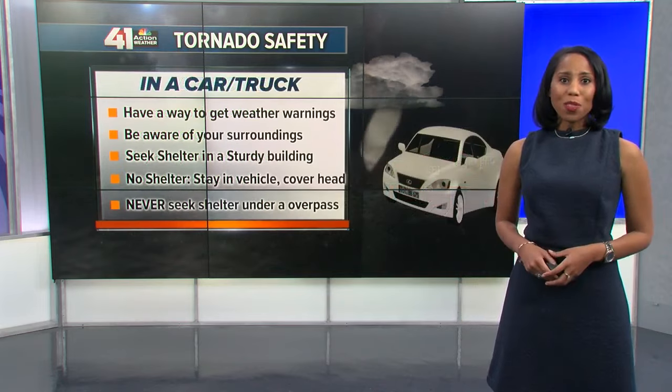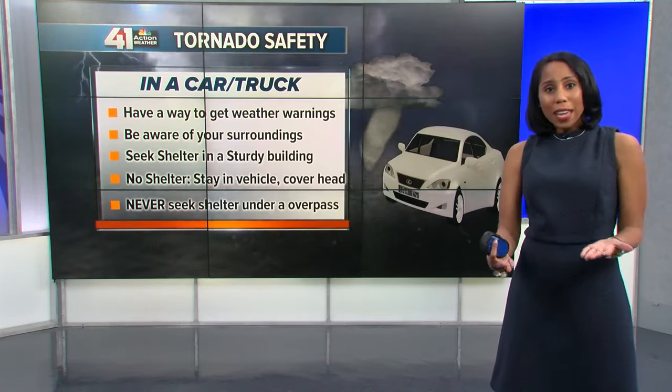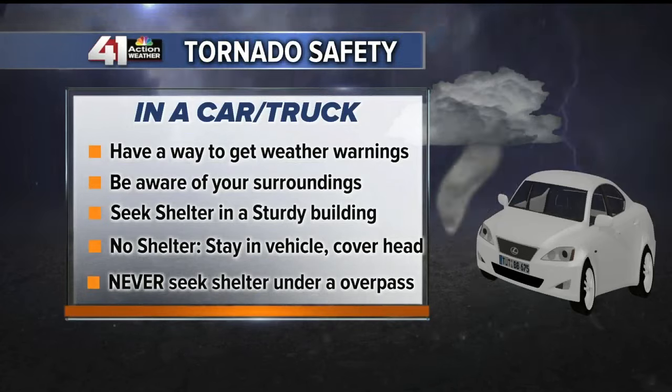Now, if you're traveling, know what to do in this case as well. Know what radio stations are available so you can receive weather coverage. Also, be aware of your surroundings and know which exits you can take in order to seek shelter. If no shelter is available, park on the side of the road and cover your head and neck, and try to stay as low as you can.